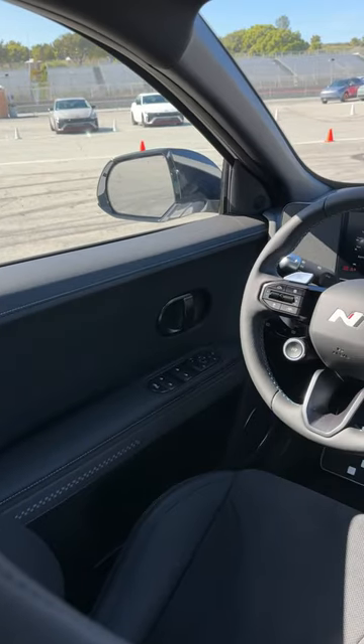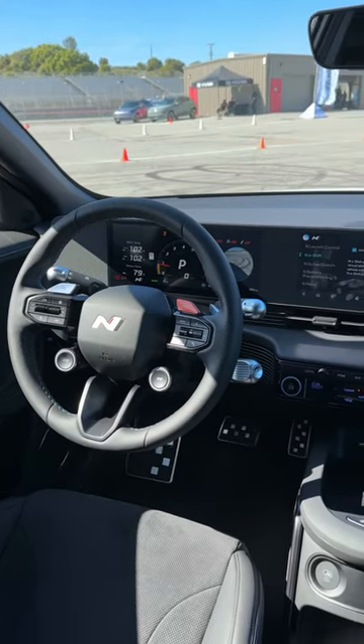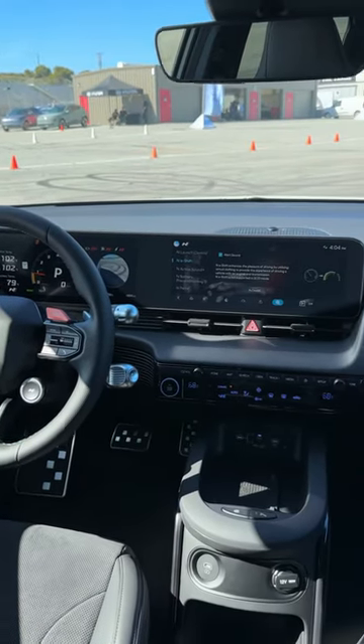The tech in this car remains competitive. You get a unique steering wheel and these dual 12.3 inch displays. That's a camera showing what's in your blind spot. In the center, you have Apple CarPlay and Android Auto.